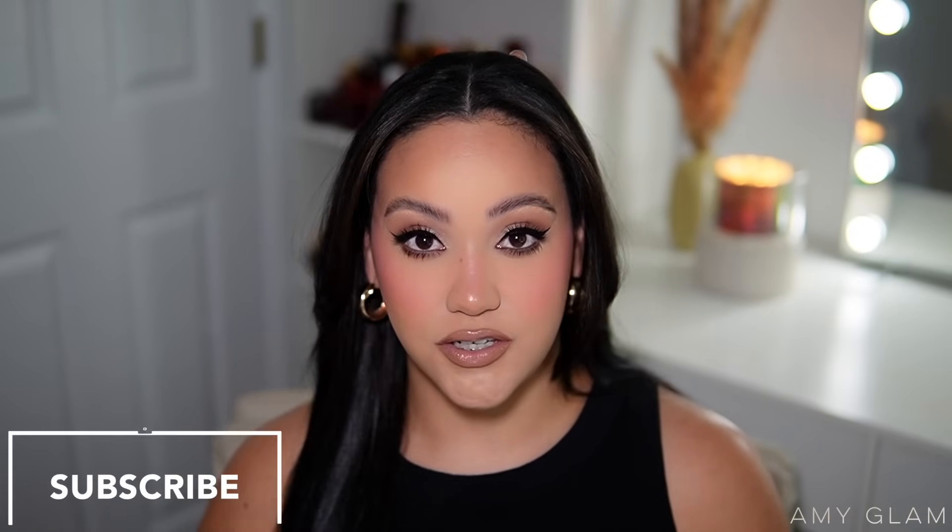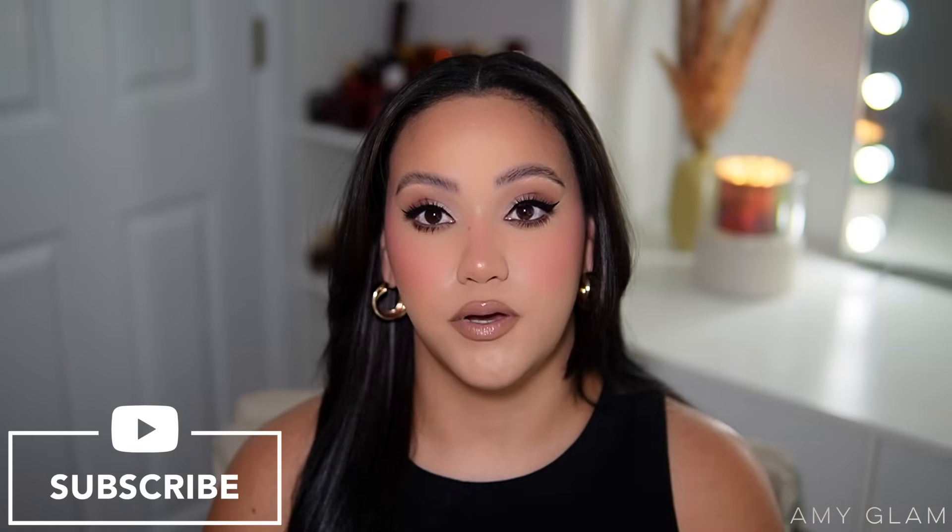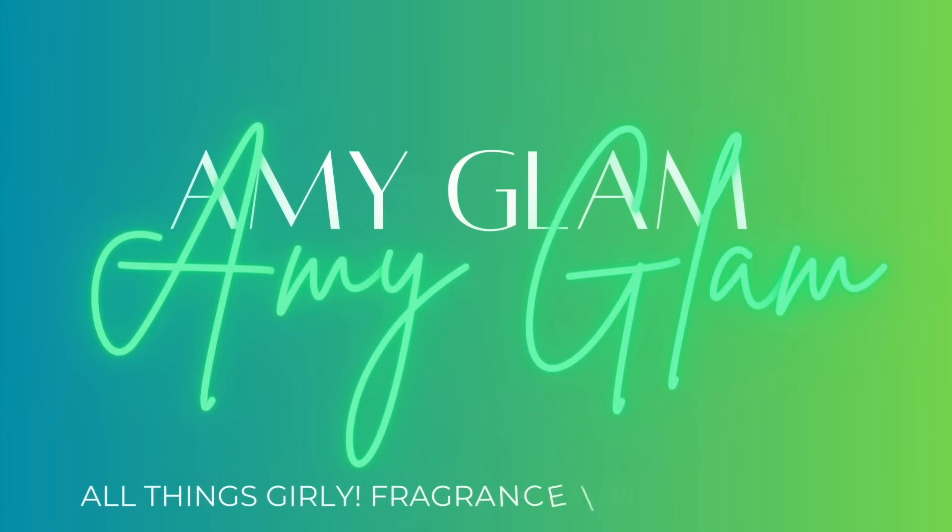Hey everyone, welcome back to my channel. For today's video I have a quick perfume haul with first impressions. I want to show you some fragrances I've added to my collection, some body mist, and some PR that has been sent to me. If you're interested in seeing new fragrances in my collection and fragrances I'll be talking about in the near future, just keep on watching.